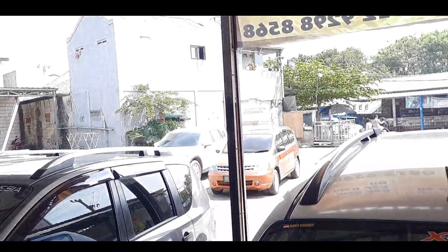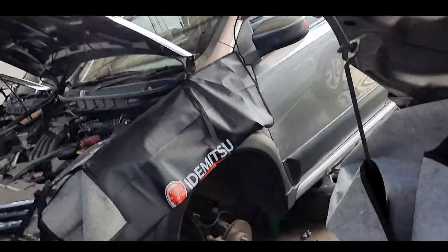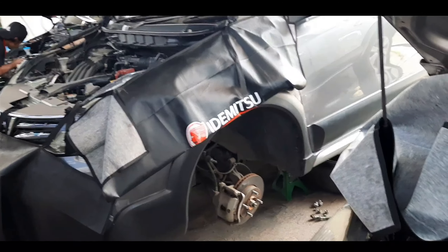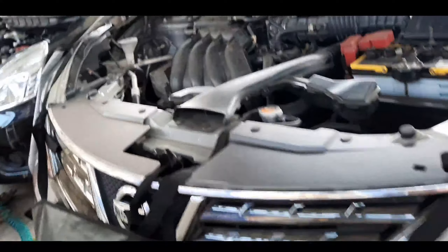Nanti kita review lagi mobil-mobil yang masih ada. Untuk Mazda-nya masih terparkir di sebelah sana, masih tunggu giliran servis untuk kaki-kaki juga. Nanti kita akan coba buatkan video lagi ya teman-teman, seperti apa prosesnya. Jadi teman-teman ikutin terus channel kita agar ke depannya bisa update seputaran Nissan, Datsun, serta mobil umum.